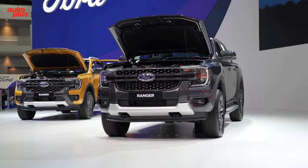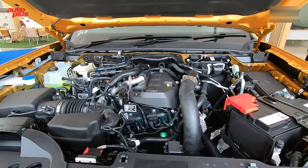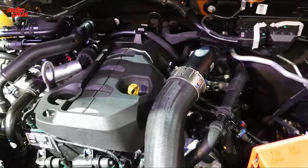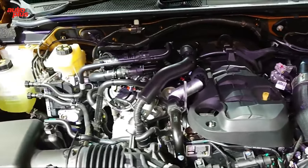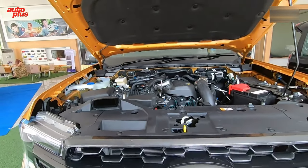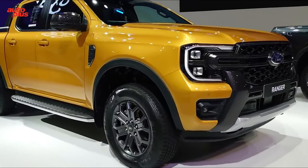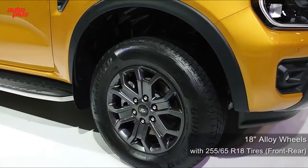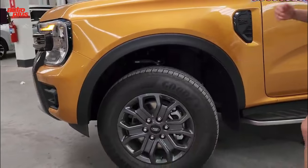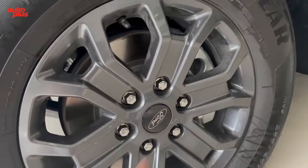While Ford could pull a switcheroo, we think the new Ranger will come with the same turbocharged 2.3-liter four-cylinder as the outgoing model. In our experience, this engine provides ample power to hustle the mid-size truck around, and we don't expect that to change. Ford says it will offer a turbo-diesel V6 in other markets, but we don't think it will make its way to North America. A variety of transmissions are available, including a 6-speed manual and a 10-speed automatic, but we think Ford will stick with the 10-speed as standard equipment on Rangers in the U.S.